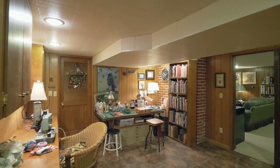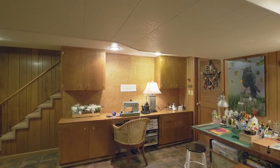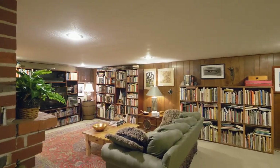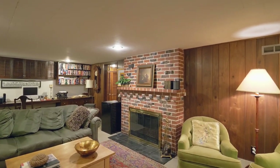The lower level features flexible spaces, including a hobby or media room with built-ins, an extra-large family room with a wood-burning fireplace, multiple bookshelves, and loaded with custom built-ins.